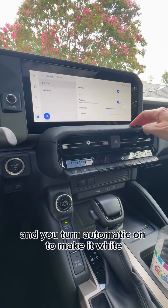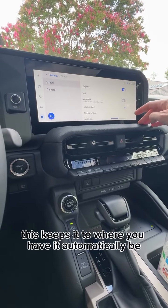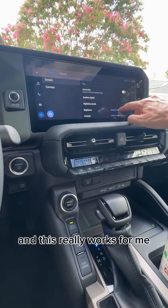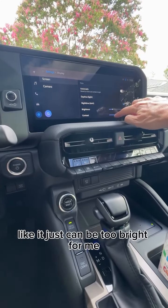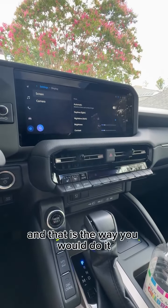Turning Automatic on makes it white — this is like the normal way it comes. Turning Automatic off keeps it in nighttime dark mode, and this really works for me, especially at nighttime, since it can just be too bright, but I sometimes still need it on.